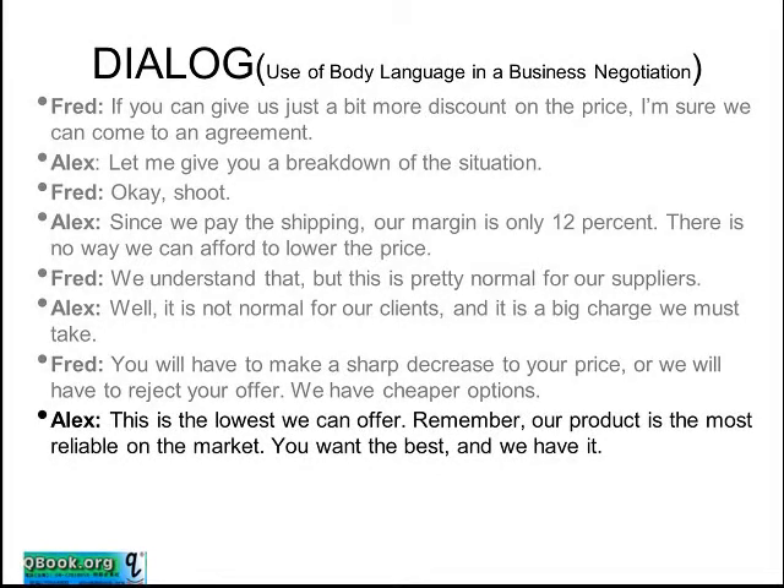Alex says: this is the lowest we can offer. Remember, our product is the most reliable on the market. You want the best, and we have it.